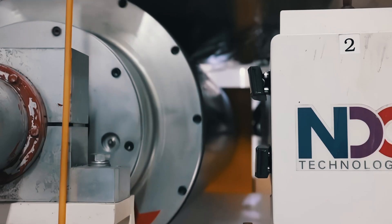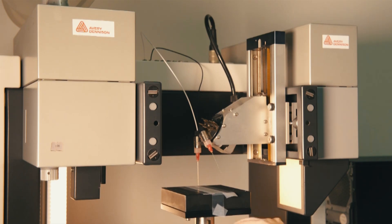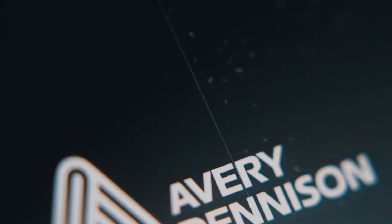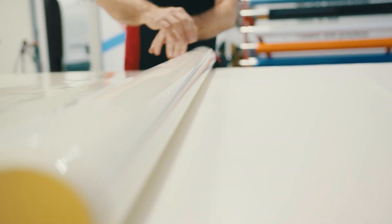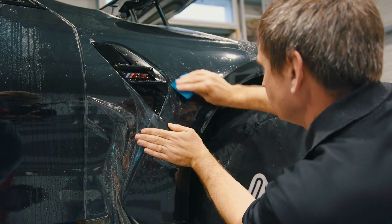Each batch of PPF undergoes rigorous testing to ensure it performs under the most demanding conditions — from scratch resistance to self-healing and long-lasting durability. Our products are built to protect. The result is a durable, premium quality film trusted by professionals to safeguard vehicles without compromising clarity or performance.